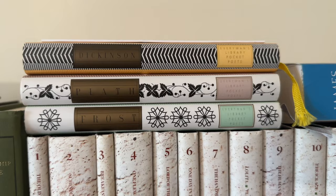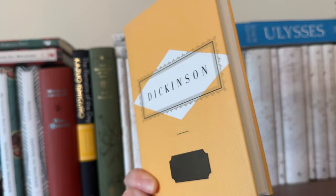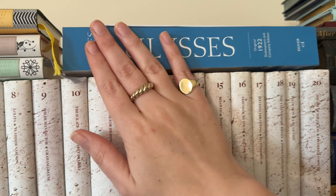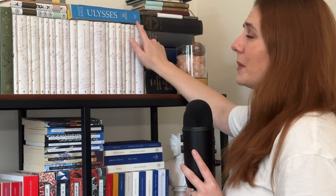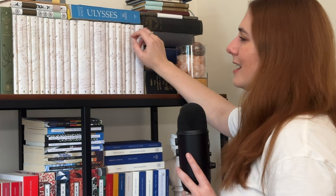I then have these Everyman's Library Pocket Poet books — I also want to collect these. I think they are so cute with their little spines, the different colour spines. I've got Frost, Plath, and Dickinson at the moment, but hoping to collect them all. My beautiful James Joyce's Ulysses — this is a facsimile of the original 1922 published version, and I have actually seen a first edition in the Museum of Literature in Dublin. It's absolutely gorgeous.